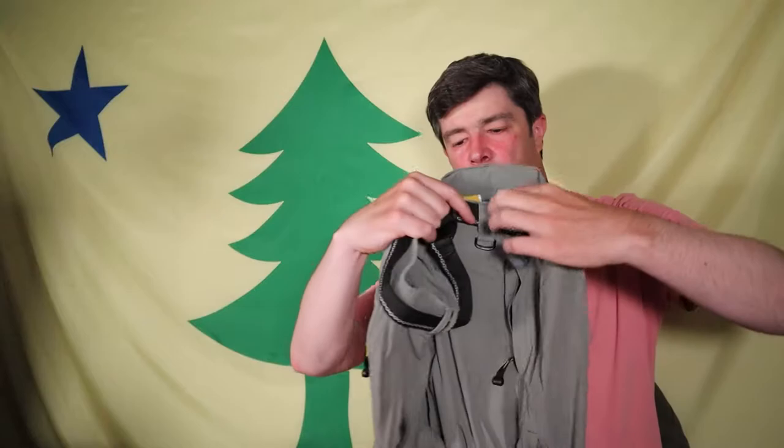Hi everybody, I'm Justin from Main Man Batsing. In this video, I'm going to review some fishing pants that I found. They're lightweight, quick drying, very thin fishing pants that I love wearing. So I thought I'd show them to you.